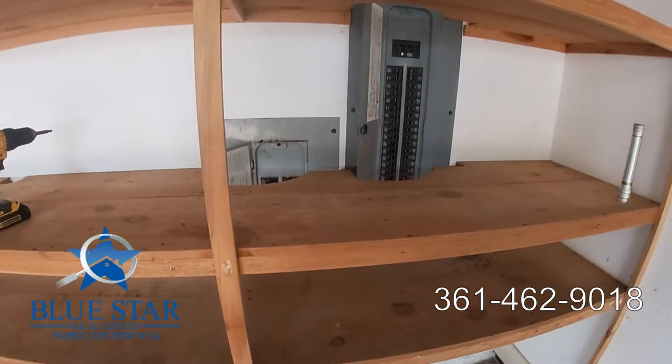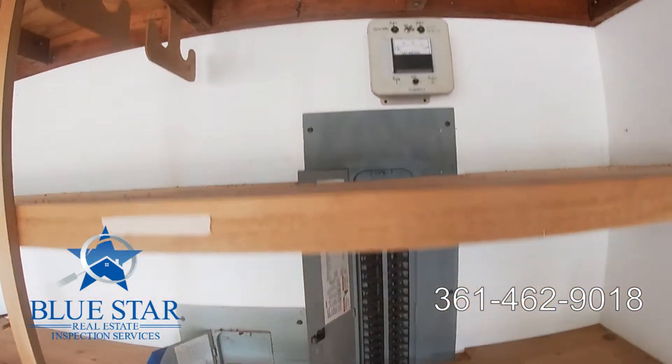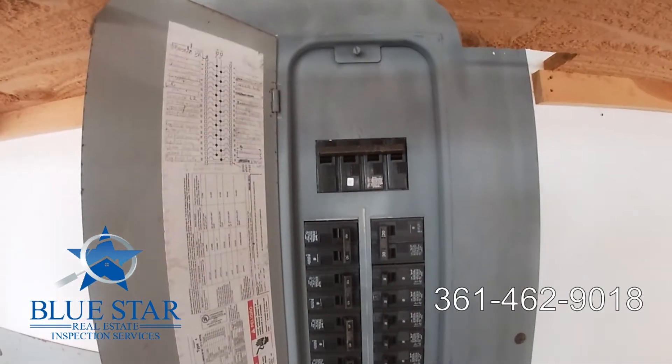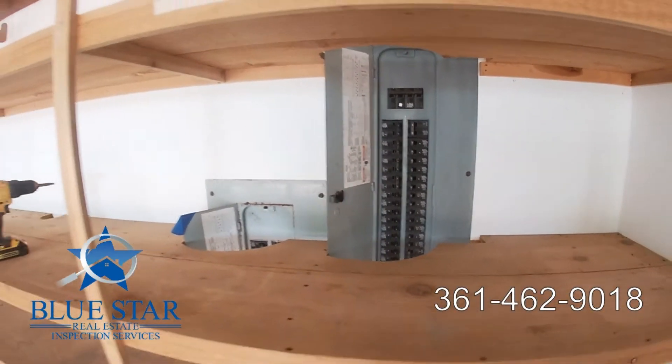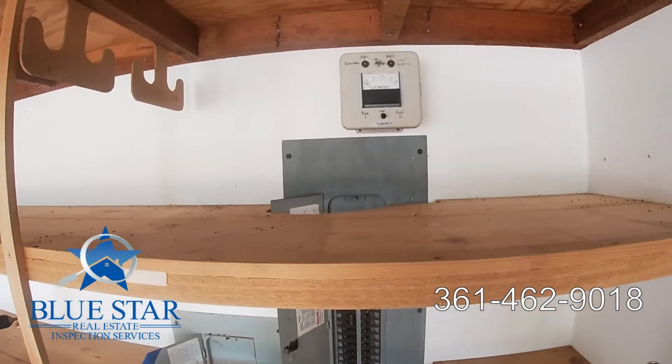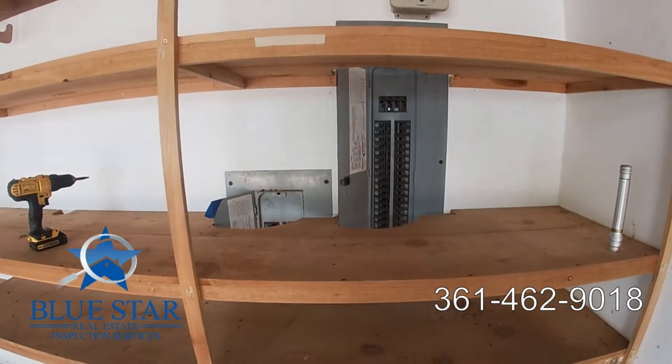However, you can see that if these shelves were filled with tools or anything really, it'd be hard to get in here and get to this main shutoff switch in an emergency situation. That's the kind of thing we're looking for here at Blue Star — trying to keep you safe.